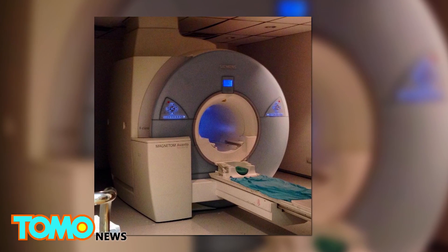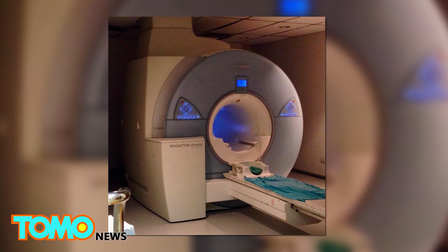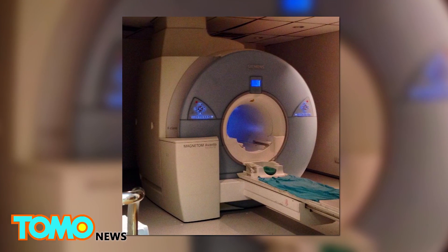That's enough to supply more than 1.2 million medical MRI scanners and more than double the amount of helium held by the United States Federal Helium Reserve.